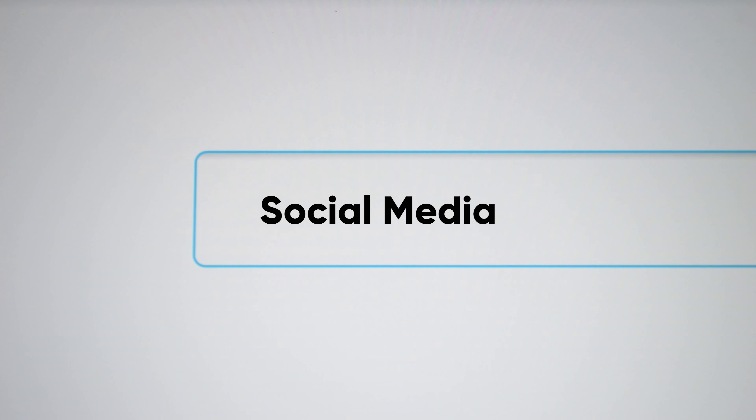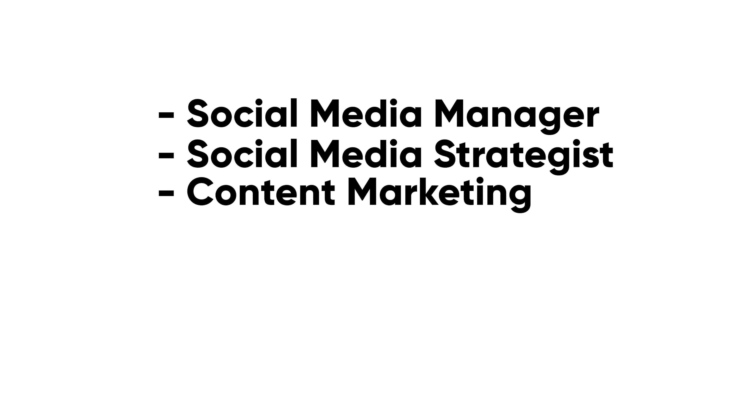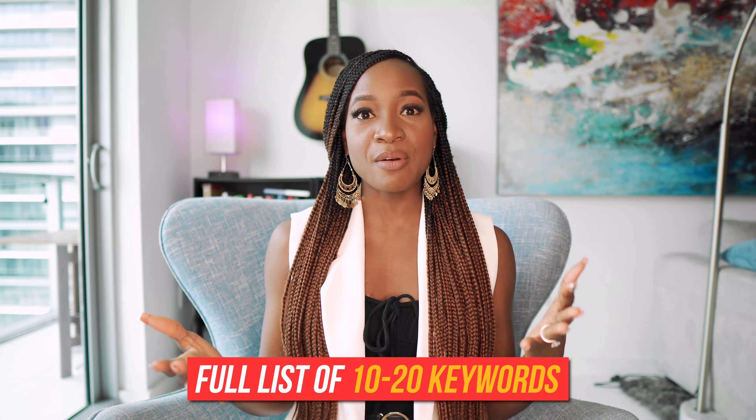Since I know the goal of what I want to be found for, my next step is to do research on LinkedIn to find relevant keywords or search terms that people are looking for related to this goal. You have to look at the type of keywords that people are using to find profiles like yours, and write down a full list. For example, if I specialize in social media management, I might go onto LinkedIn and type 'social media' in the search bar. I'll see a list of profiles with that key term and write down keywords that appear, such as social media manager, social media strategist, content marketing, content creator, and social media specialist. Come up with a full list of about 10 to 20 relevant keywords.